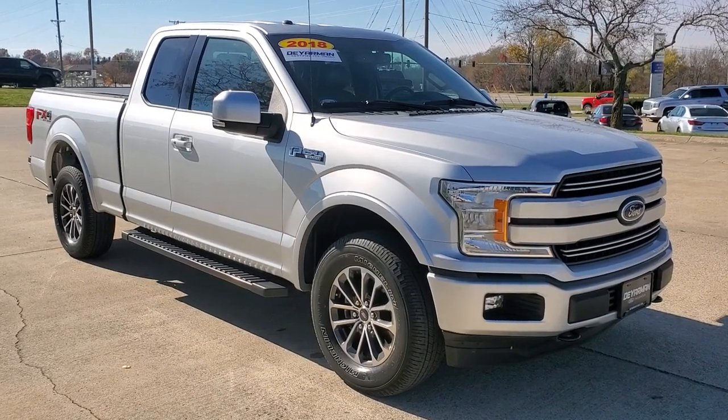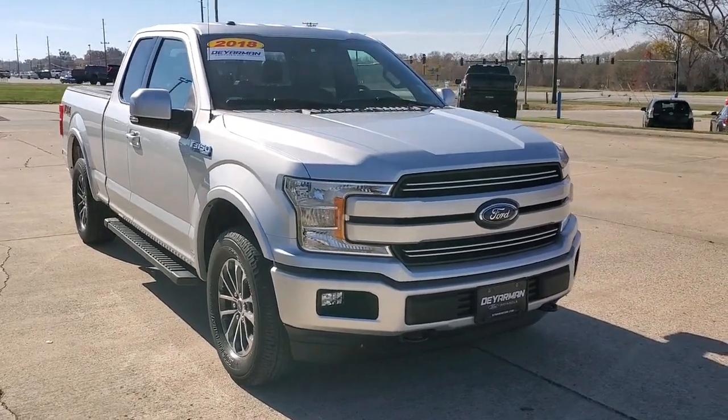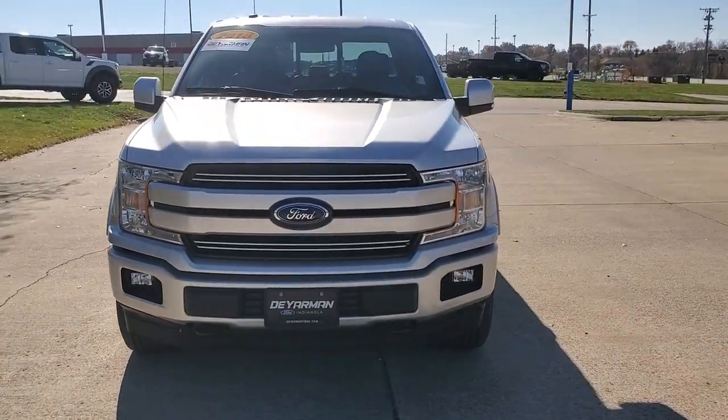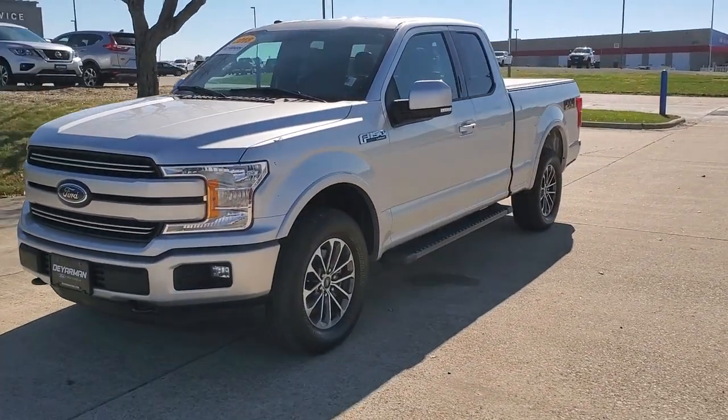You just found the 2018 Ford F-150. With less than 45,000 miles on the odometer, this vehicle stands out from the rest. This rugged F-150 is ready for work, off-roading, or a little R&R.